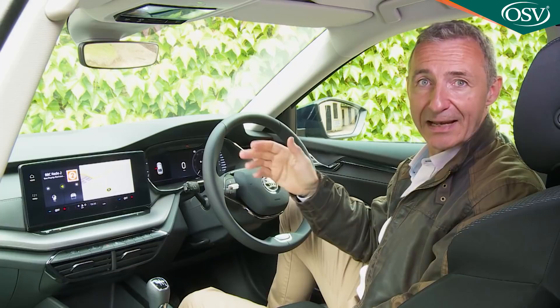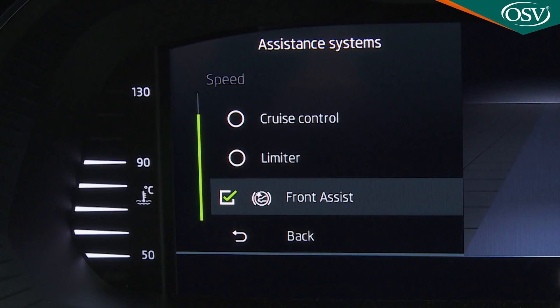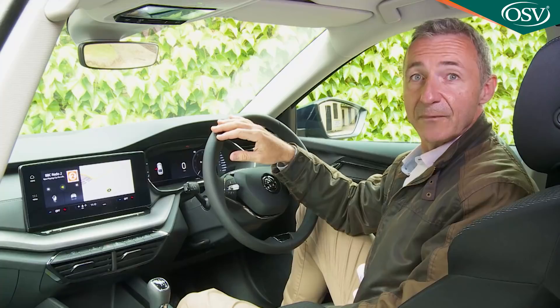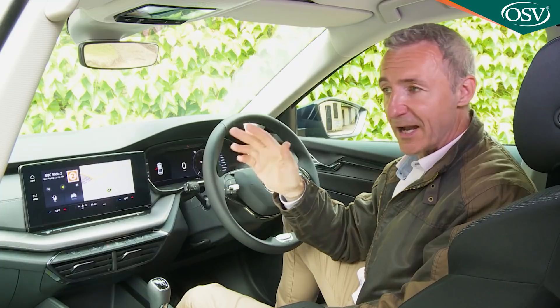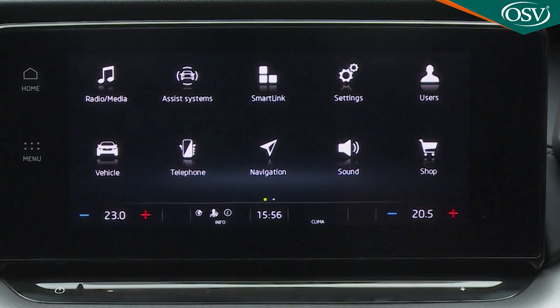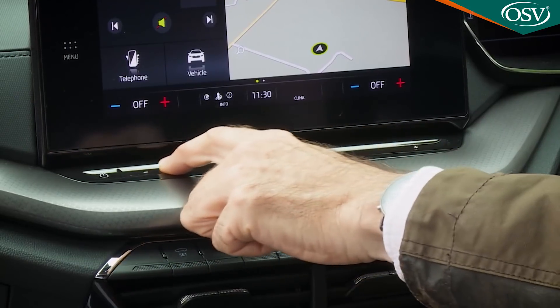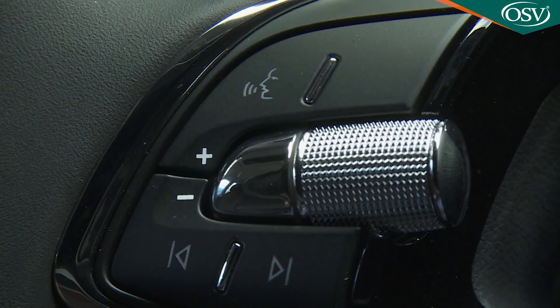Whatever your choice of instrument screen layout, customisable data boxes are provided to the left and right, displaying audio settings, drive assistance features, a compass, consumption info, driving time, average speed, navigation, or coolant temperature. The 10-inch centre dash touchscreen is a decent step forward from the previous generation monitor, which was already better than rivals. This new Columbus system puts the Octavia even further beyond its non-VW Group rivals in clarity and ease of use. You will have to get used to the curious slider at the bottom of the screen for volume control — not everyone likes it — though more conventional volume buttons are provided on the steering wheel.